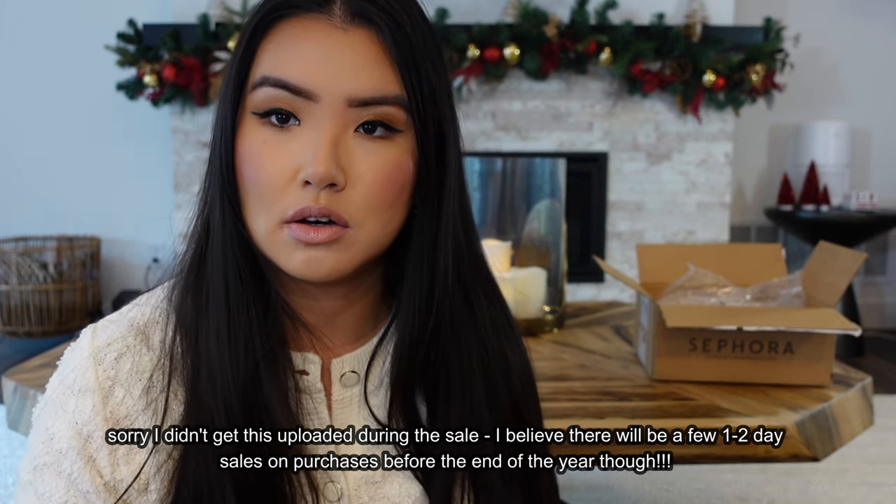So that completes the haul for now. I have three more boxes coming, so I will continue in a part two. Thank you so much for watching — comment down below if you got any of the same things or have any other recommendations. Right now I have in my cart the Hourglass Ambient Bronzer — the darkest shade from the three — and I really want it because they're just such gorgeous bronzers. But I don't know if I'm going to actually purchase it because I have so much stuff and I need to use it. Again, thank you so much for watching, and happy shopping and happy holidays!